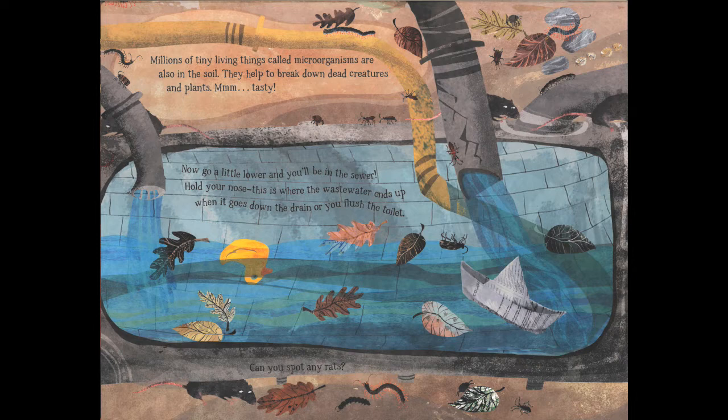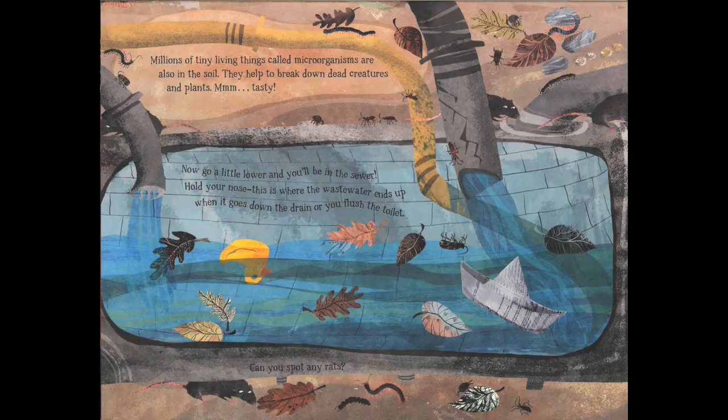If we go a little lower we'll be in the sewer, so hold your nose. This is where waste water ends up when it goes down the drain or you flush the toilet. Smells pretty bad.